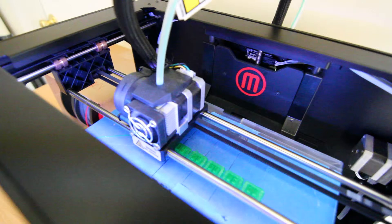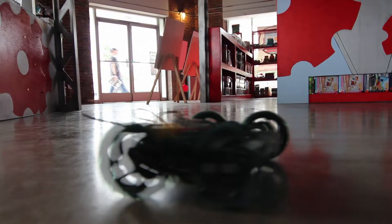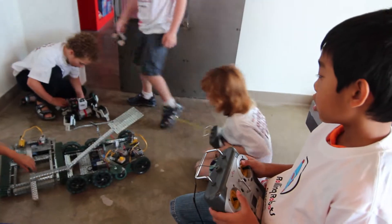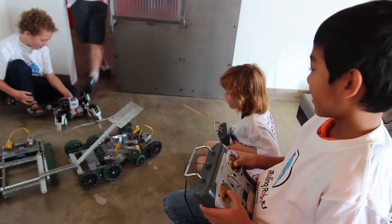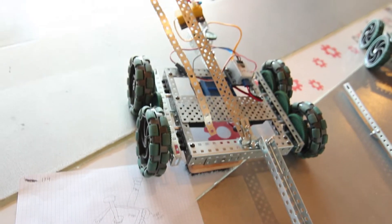The kids teach each other. If you turn it, you can hear the motor turning the wheel. It gives kids a sense of confidence because they're able to map out what they want to make and then carry it out and build it.